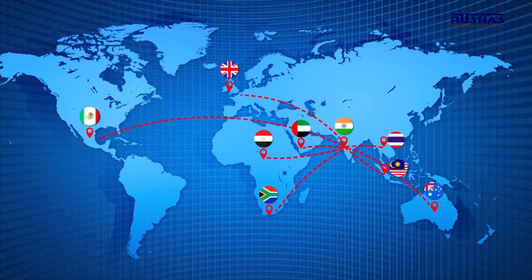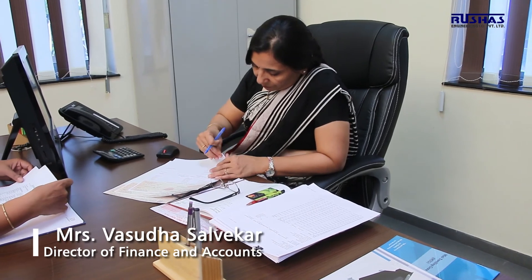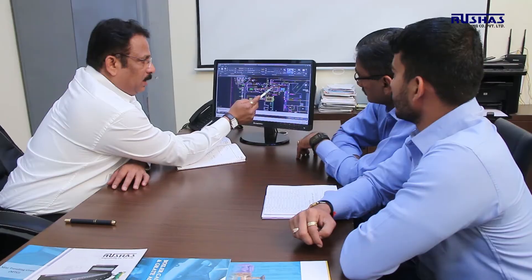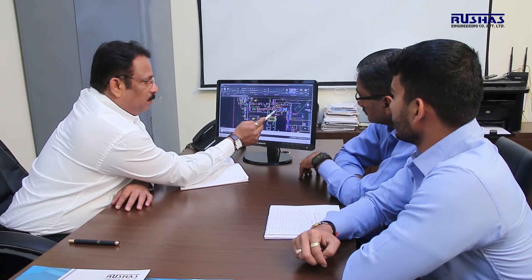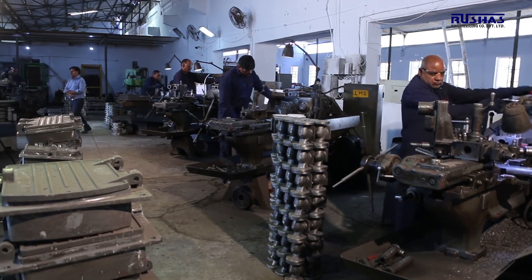Our management team consists of highly accomplished professionals with exceptional knowledge of their respective domains and the global boilers industry. Mr. Girish Salvikar, Technical Director; Mr. Satish Salvikar, Commercial Director; and Mrs. Vasudha Salvikar, Director of Finance and Accounts, are the guiding pillars at Rushaz. The valuable guidance of our management and hard work of our team enable us to expand our horizons.